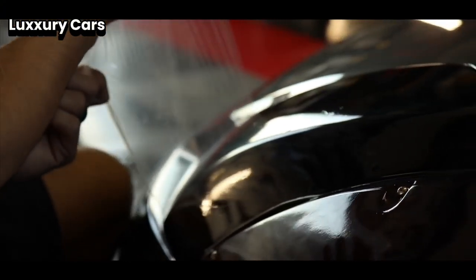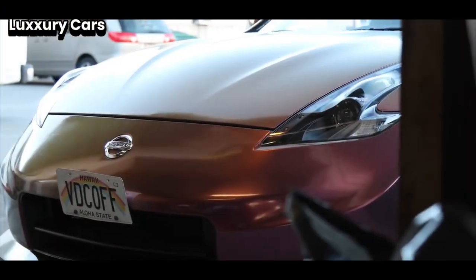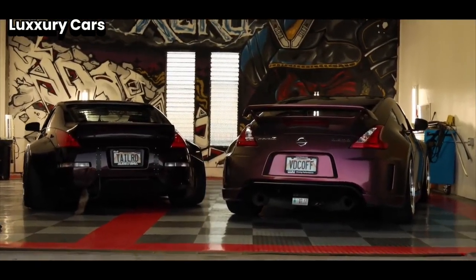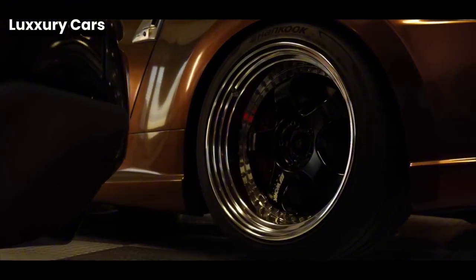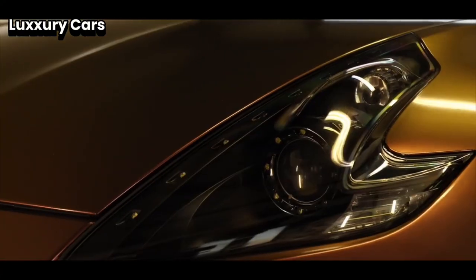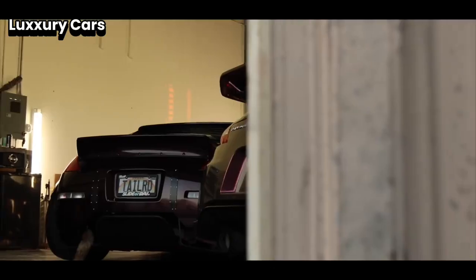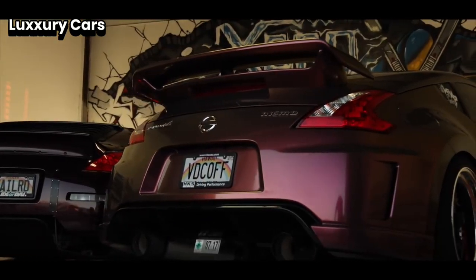Number four: Rolls-Royce Ghost. When you're looking for a car that embodies the essence of luxury and sophistication, the Rolls-Royce Ghost stands out. It combines exceptional comfort, timeless design, and advanced technology in one remarkable vehicle. Inside the Ghost, you're enveloped in supreme luxury.